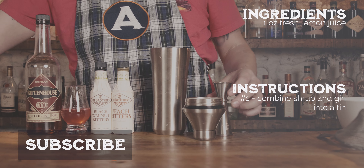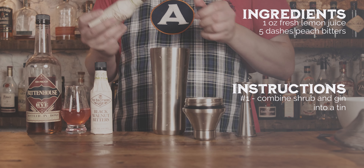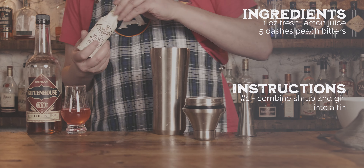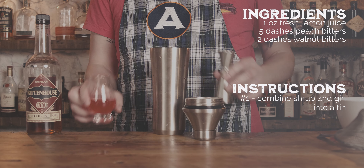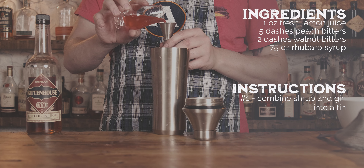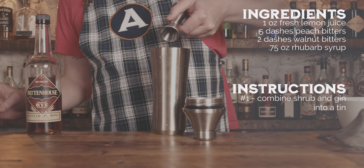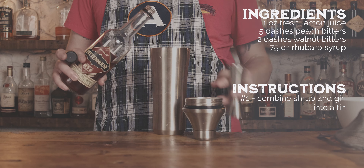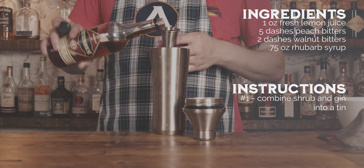I wouldn't disagree but I need to try more — challenge accepted. So if someone wants to make us a bunch of cobbler, it's easier than pie. We decided to use the Rittenhouse Rye whiskey because of the high proof but also because it has a good flavor to it — a little bit spicy, like the spices in a cobbler or a crisp.